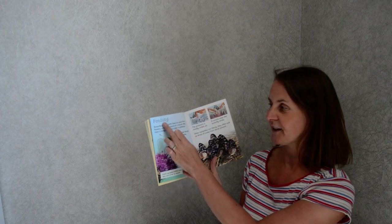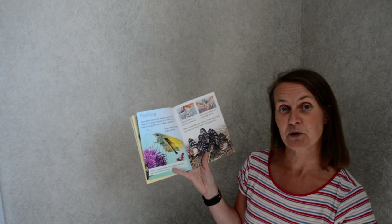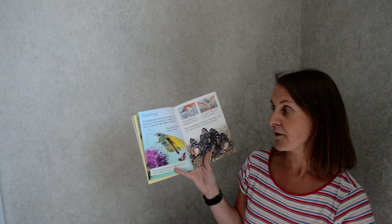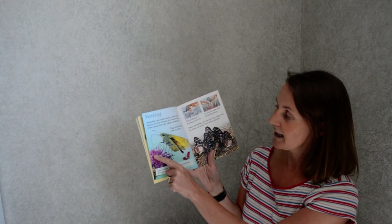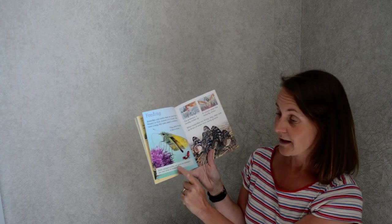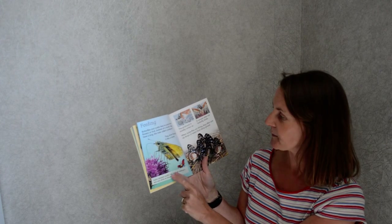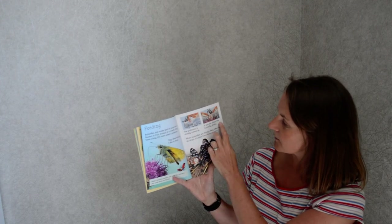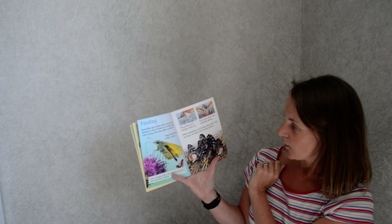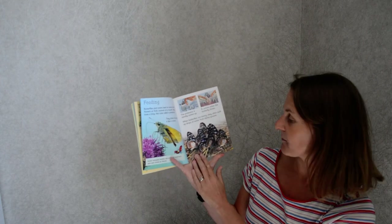How do they feed? Butterflies and moths feed on juices from flowers or fruit. Instead of a mouth they have a long thin tube called a proboscis — they drink through it like a straw. Fact: Asian vampire moths can prick an animal's skin and drink its blood! The proboscis is usually curled up and uncurls when the butterfly drinks. When butterflies are thirsty they often suck up drops of water from the damp ground.